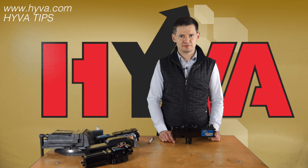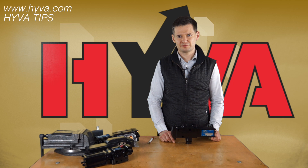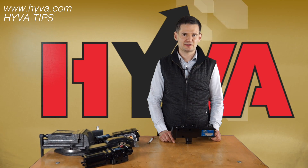Very often a purchase decision is based on price. If you decide to choose the Hywa HT valve, for a reasonable amount extra you receive a valve which secures your equipment and significantly reduces the risk of costly repairs in case of any accident.